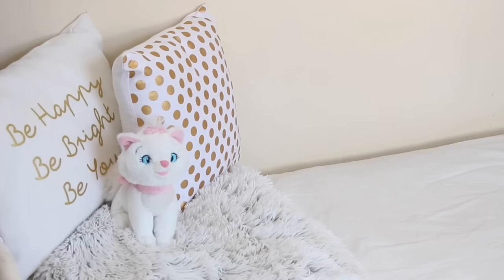At the end of my bed I have a really thick fluffy blanket from Primark, which was about £25 — very expensive for a blanket but I've got so much use out of it. I also have two more throw cushions from Primark: one that says 'be happy, be bright, be you' for £4, and a polka dot gold one for £3. And then I have a little cuddly toy of Marie from the Disney store.